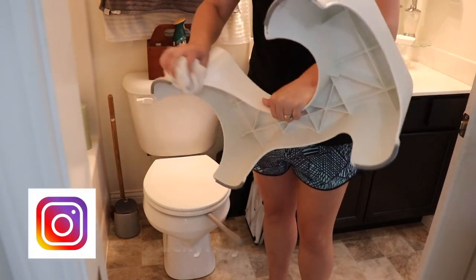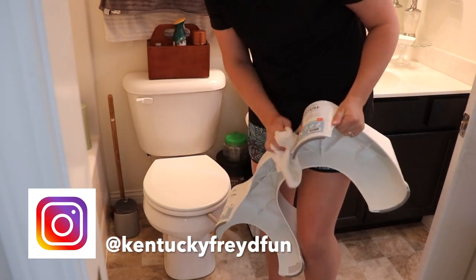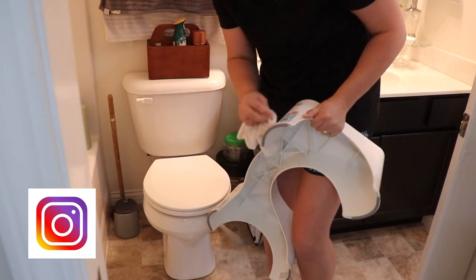If you would like to follow me on a more day-to-day basis, be sure that you are following me over on Instagram. I will leave my handle right here on the screen.